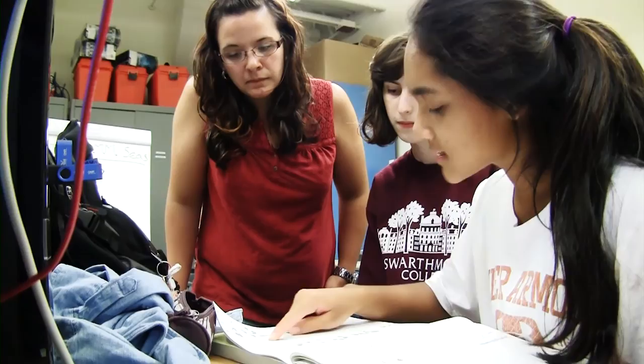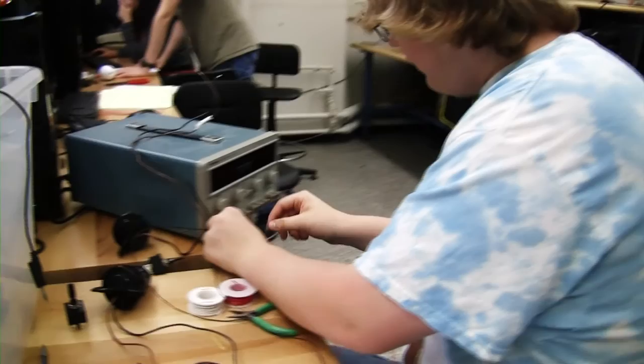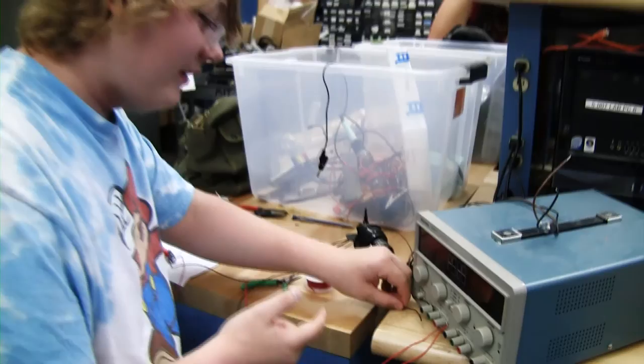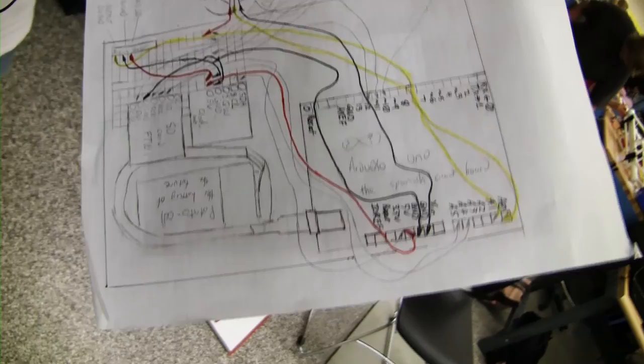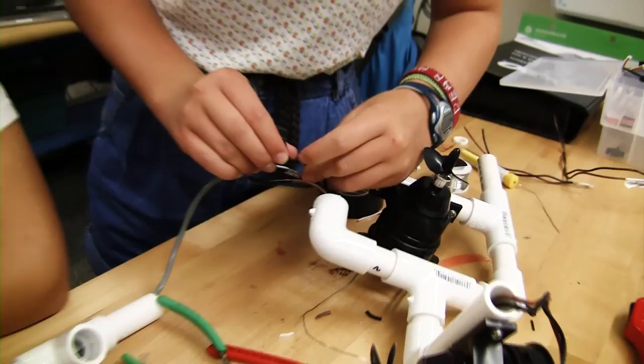Thursday introduced the second half of the project: the sensor suite. Students needed to build a vehicle as a platform, but they were also interested in measuring temperature in the river, so they needed to build a sensor suite as well. Students learned to use a microcontroller, connect temperature and pressure sensors to it, and connect elements that would save or record data. The remainder of Thursday was build time — beginning to design the sensor while still finishing up plans and testing the vehicle.